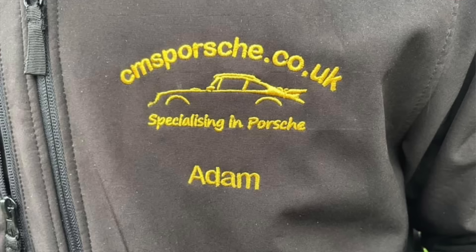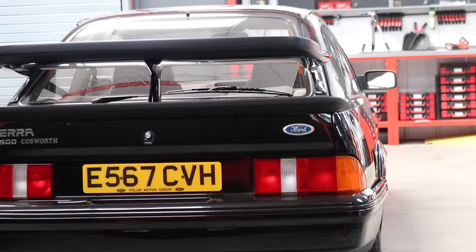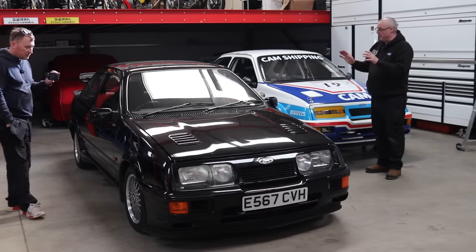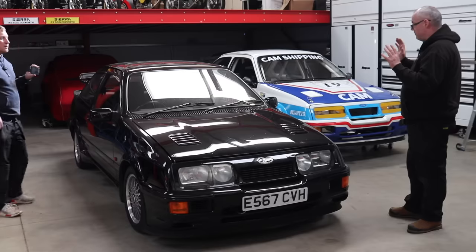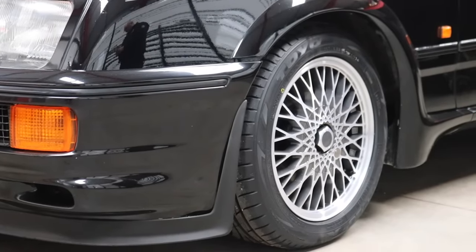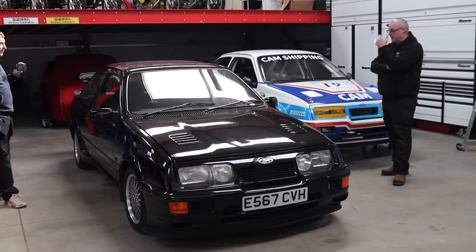Those guys reached out to us after the video. I've known the owner of the company, Steve, for many years — he used to buy parts off me when I was at RS Spares. They said they'd like to be involved in the project and detail the car for David. They came up here for two days and worked until 10 o'clock at night. It took a lot more than they expected — they did a three-stage cut on it to get the paint back. They never managed to finish, so what we agreed was to finish the car, put it back together, take it down to them in Shropshire, and they would finish the detail and ceramic coat it.